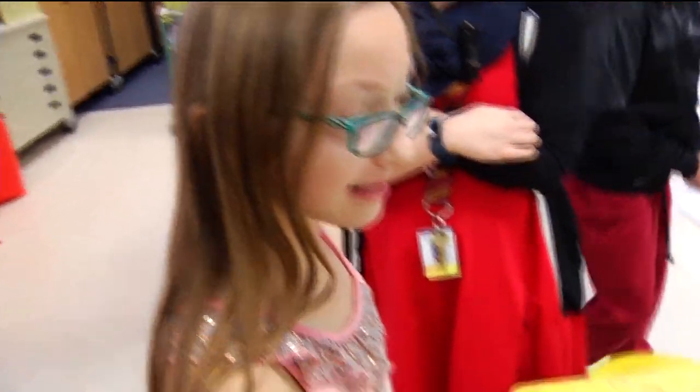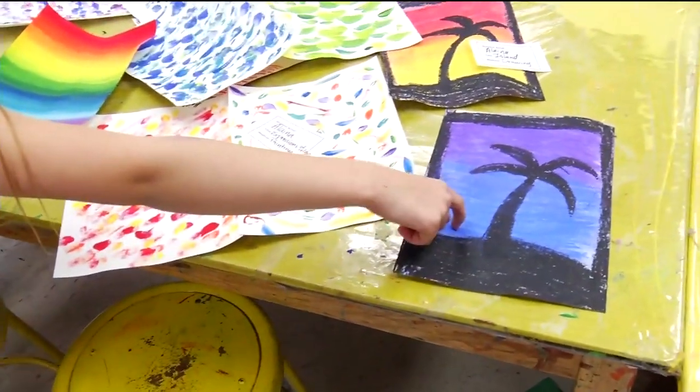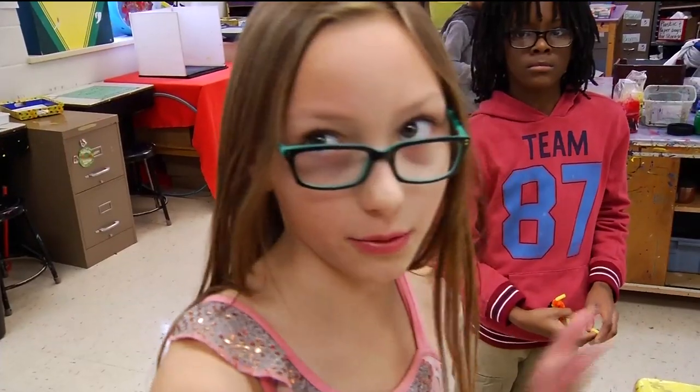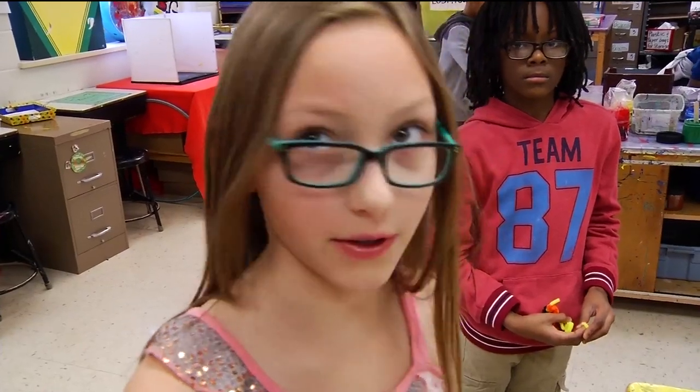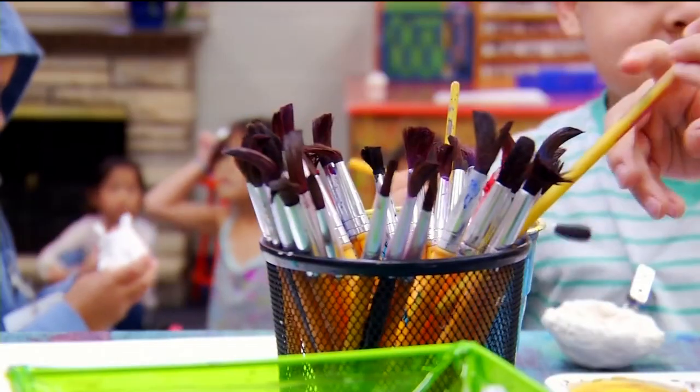They kind of forge their own path, and it gives them more investment into what they're doing and what they're learning. Fifth grader Elena Kornick used emotions to inspire her paintings, using pastels and chalk pastels. It doesn't matter what you make — it matters how you feel when you make it. You'll find a lot of the students coloring and painting outside the lines.